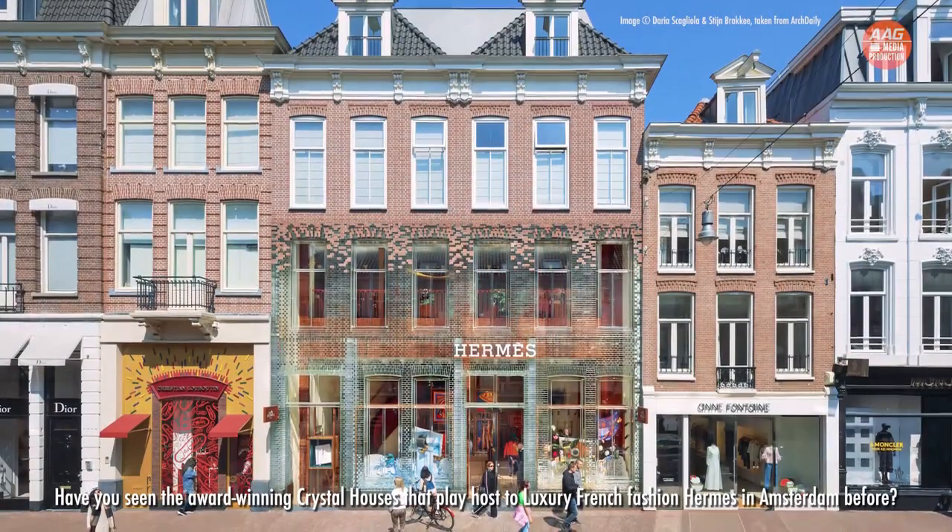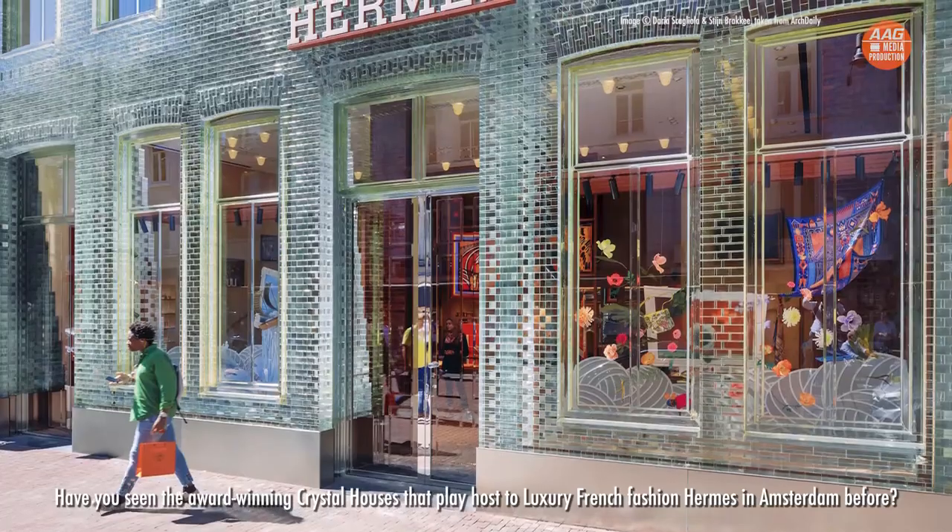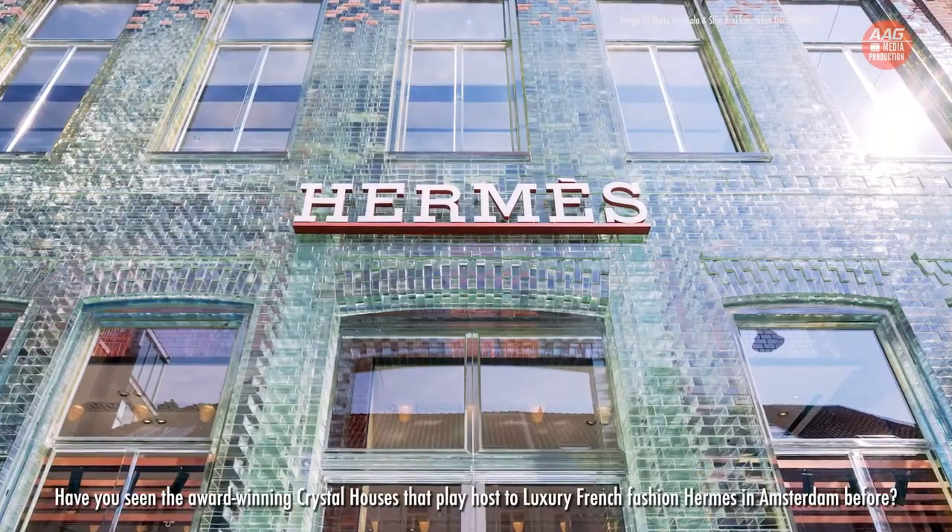Have you seen the award-winning Crystal Houses that play host to luxury French fashion Hermès in Amsterdam before? Hi everyone, I'm Agnes from OrangeTee & Tie AAG Division. Today, Landed Dynamic Alliance at 7772 is really excited to share with you a pair of brand new bungalows.